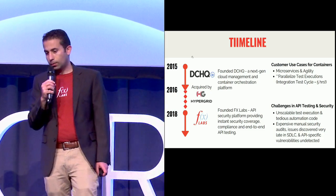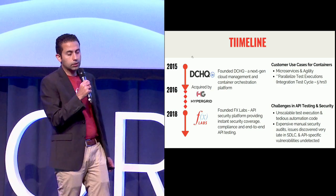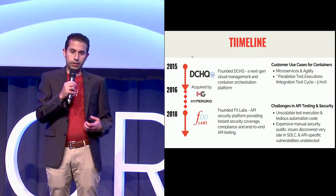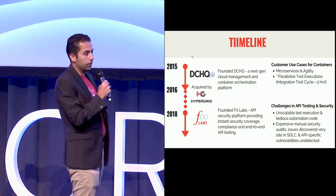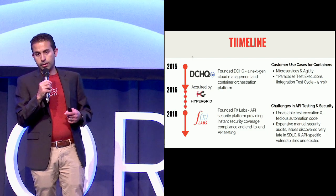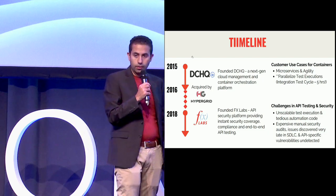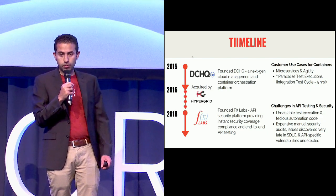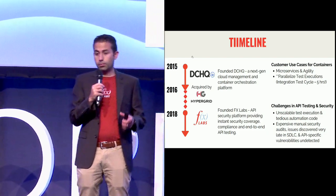But a few of our larger enterprise customers were actually using containers to bring efficiency to test execution. There was one particular customer — they built insurance software and are one of the more prominent players in that industry. They had this big monolithic Java app and their end-to-end integration test cycle would take more than five hours to complete. With DevOps on the rise and this company trying to be more agile, developer check-ins were happening much more frequently and that end-to-end test cycle became their biggest bottleneck.